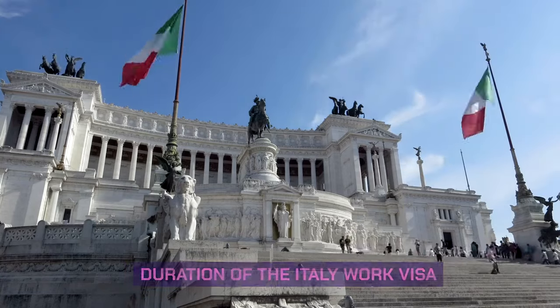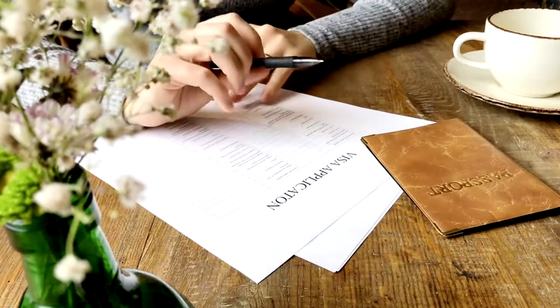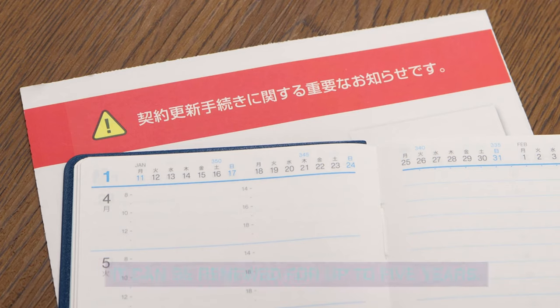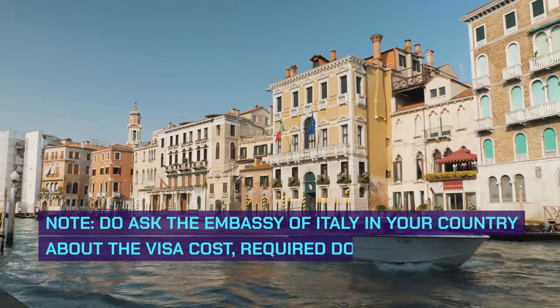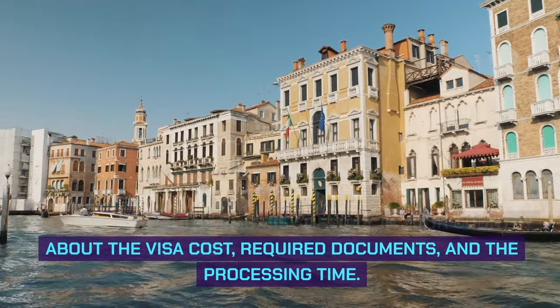Duration of the Italy Work Visa: Initially, the long-term national visa will be issued for two years, and it can be renewed for up to five years. Note: do ask the embassy of Italy in your country about the visa cost, required documents, and the processing time.